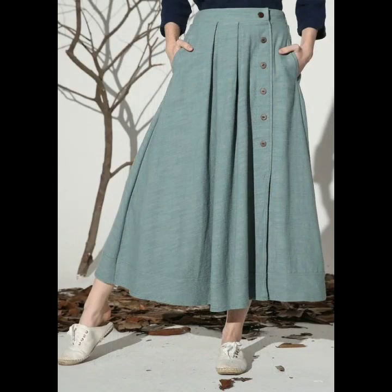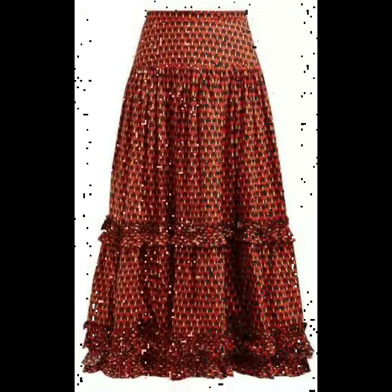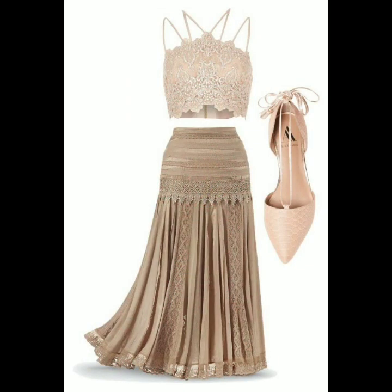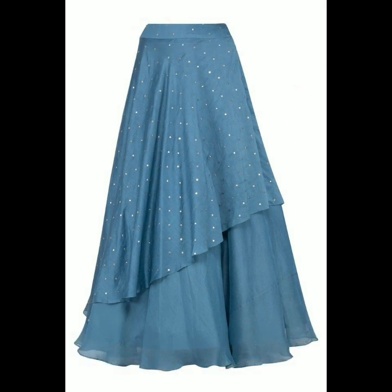Just visit my channel and check the previous collections. You can check the playlist for skirts and you will find many beautiful collections on different types of skirt designs like mermaid skirts, A-line skirts, pencil skirts, and many more ideas on my channel.